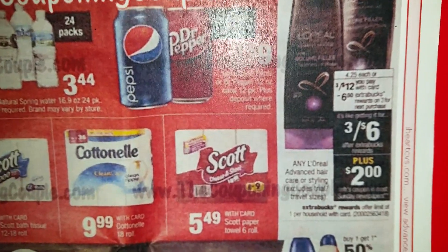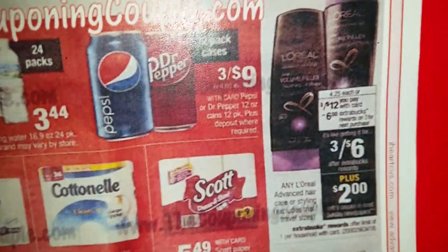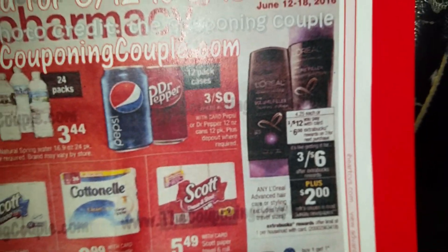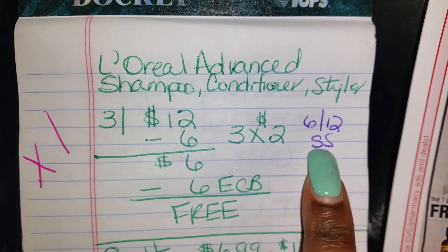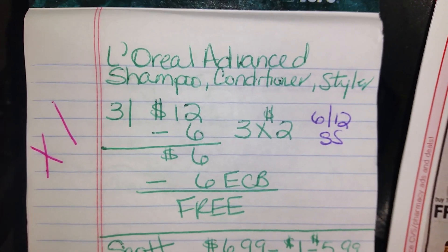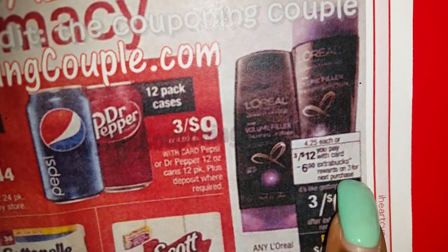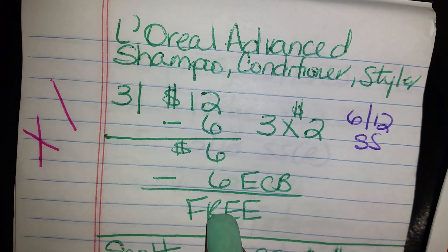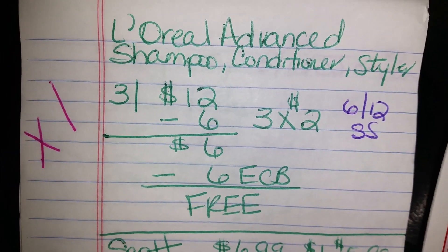It's going to be in the June 12th SmartSource. It's going to take off $6 — three times two. Use three of the $2 coupons from the June 12th SmartSource; it's going to take off $6 and bring it down to $6. As the ad states, you're going to get $6 ECBs back because you purchased three of them. So when you purchase three of them, it's going to be free!